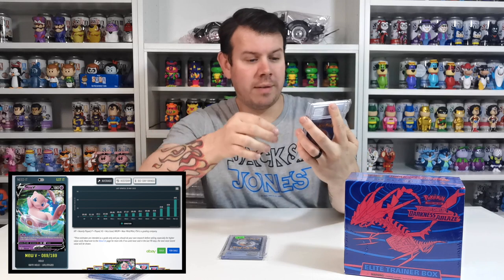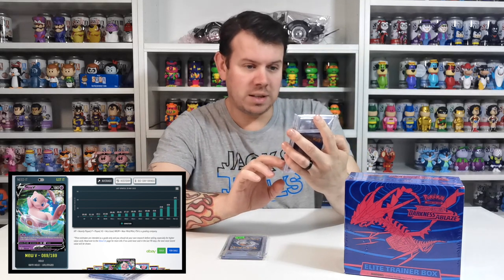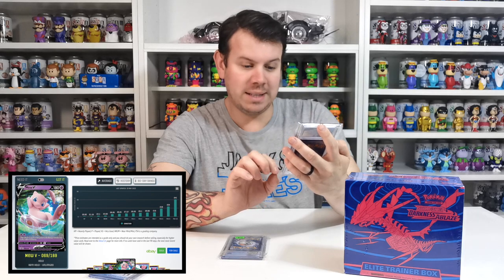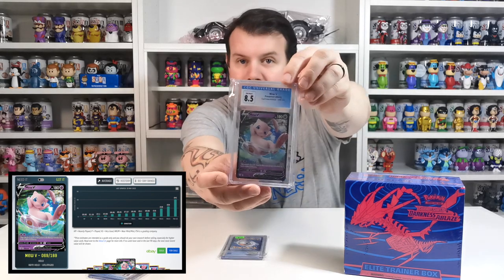The other one we got is Mew V — Pokemon 2020, CGC 8.5, Darkness Ablaze. So we've got that one as well.